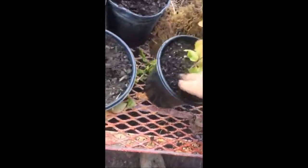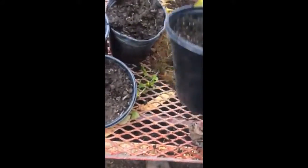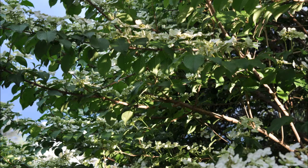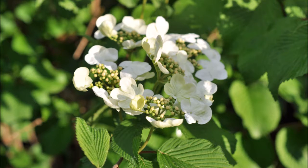Viburnums are easy to grow. They grow in partial to full sun. This particular viburnum has a rounded form and it's a mid-sized deciduous shrub. It has tiered layers of flowers which appear in the springtime and red fruit in the fall. It's called a double file.